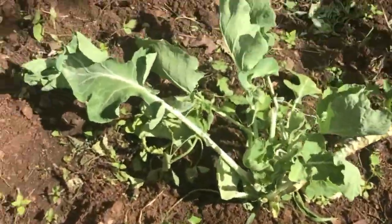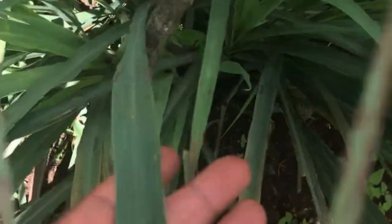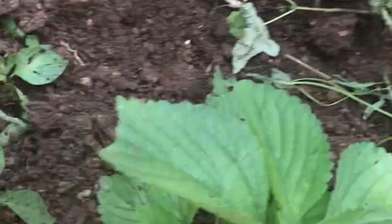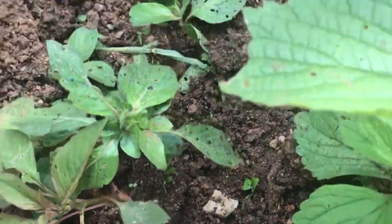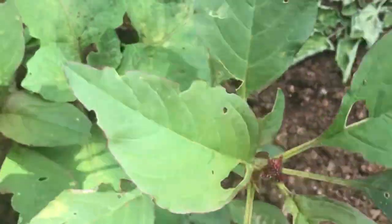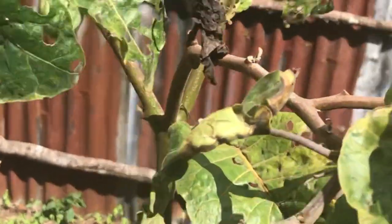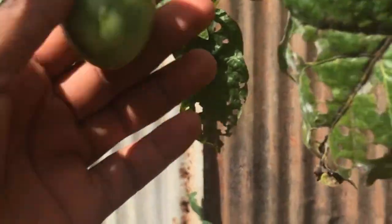Here we have some — this is lemon grass, as you can see, it's used for tea. This is — I don't know if it's safe, I am not sure — but this is betelere; I will find out the English name. Here we have the matudamathakame — English name I will post it for you.